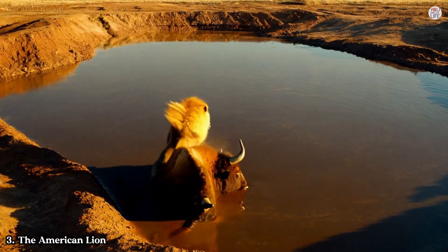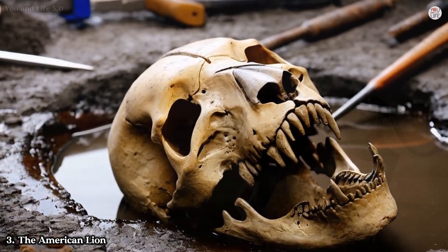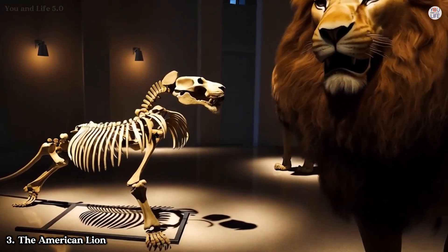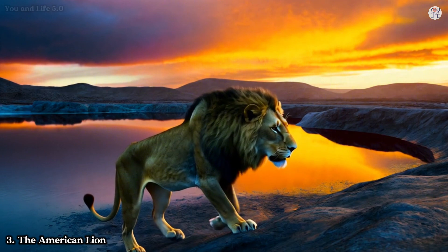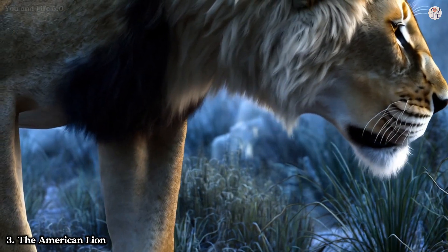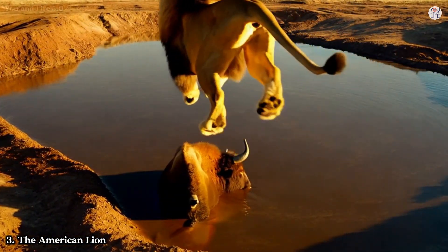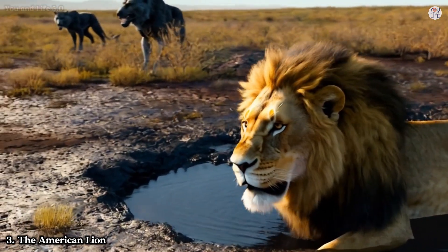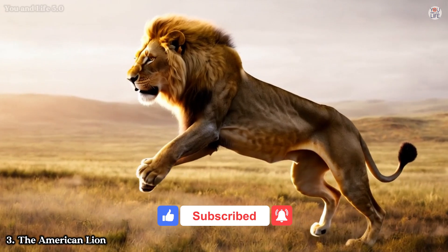Its sheer size and power would have made it a terrifying predator. The American Lion's remains found in tar pits reveal not only its impressive physical attributes but also its hunting prowess. Fossil evidence suggests it preyed on large herbivores like horses, camels, and bison. Like many other creatures, it was likely drawn by the cries of trapped prey, only to become ensnared itself. Imagine the drama: an Ice Age bison struggling in the tar, its bellows attracting an American lion — the predator pounces, but as it sinks into the sticky trap, a dire wolf pack arrives sensing an easy meal. It's a scene straight out of a prehistoric soap opera, frozen in time for us to unravel.